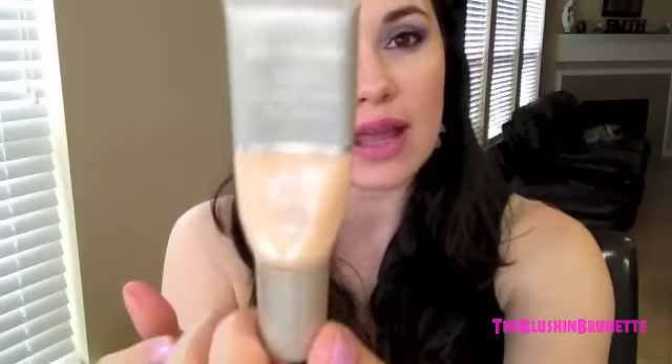I have a Neutrogena concealer here — the 3-in-1 Concealer for Eyes, it's the Concealer Eye Cream in SPF 20. Looks like that little tube. I used this for several years. Why I stopped buying it was two — or three — reasons. One, I was kind of sick of it, I got tired of it. Two, it was too dark. I started wanting a really nice brightening effect under my eyes, so this wasn't really doing it.